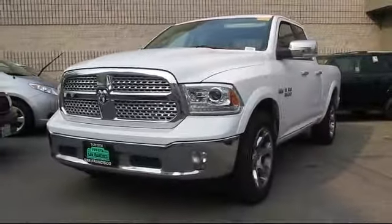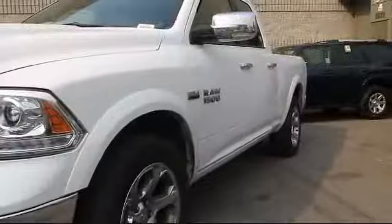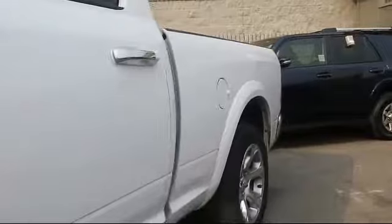It comes equipped with Sirius XM satellite radio, alloy wheels, 8.4-inch touchscreen display, heated front seats, keyless entry, steering wheel controls, and ventilated front seats.